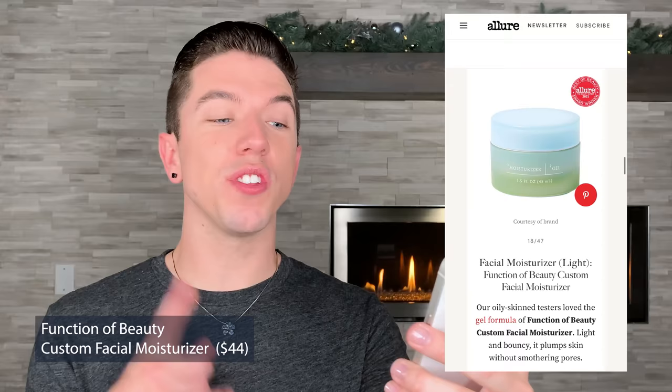For facial moisturizer, the Function of Beauty Custom Facial Moisturizer was nominated, which is interesting — I don't know if I've ever seen a customized product make it onto the Allure Beauty list. I love Function of Beauty skincare. I think it's great that you can customize what type of skincare products you want. Their moisturizer is awesome — obviously it's custom depending on your skin type or skin concerns. The one I got was great; I actually need to find it because I really want to use it again. It's somewhere in the depths of my skincare addiction, but it's a really good one. I approve.